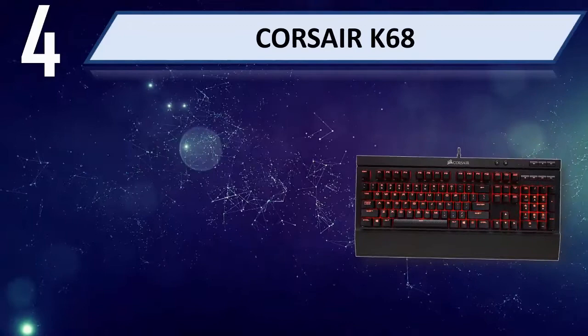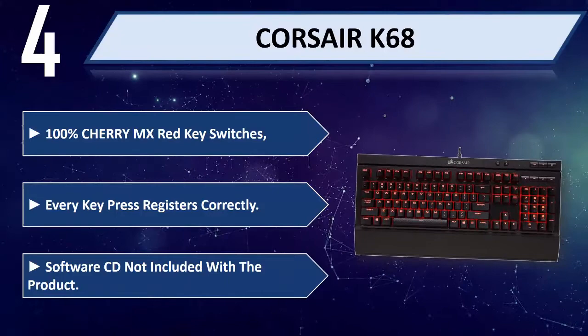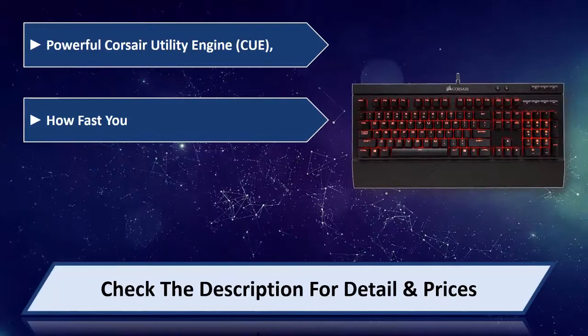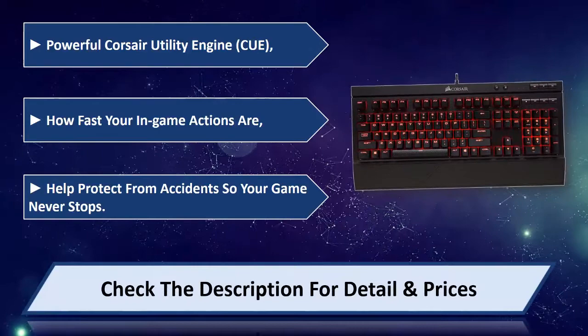Number 4: Corsair K68. It features 100% Cherry MX Red key switches, ensuring every key press registers correctly. Note that the software CD is not included with the product. The powerful Corsair Utility Engine controls how fast your in-game actions are. It also helps protect from accidents so your game never stops. Please check the description for details and price.